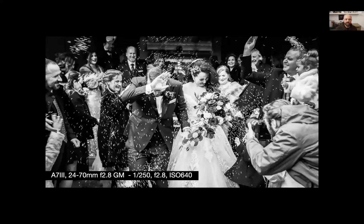Weddings can certainly be fast-paced. When a couple is literally running out of a church trying not to get rice in their eyeballs, we need to be there, ready, and able to track them and deliver for our clients. This image is a really fun one — shot at 1/50th of a second — we're able to capture a lot of that cool movement, but still with sharp elements in the frame. Shot with a 24-70.